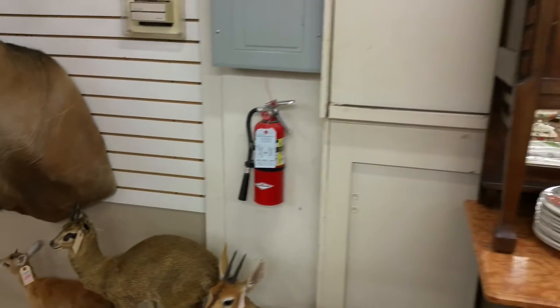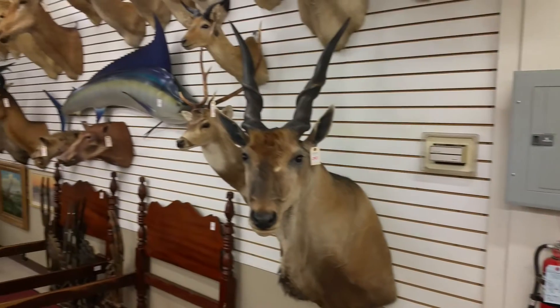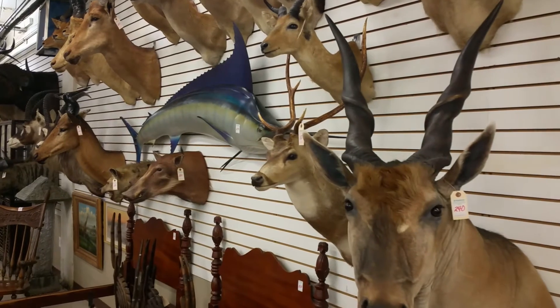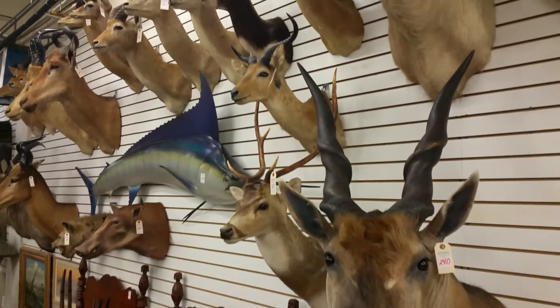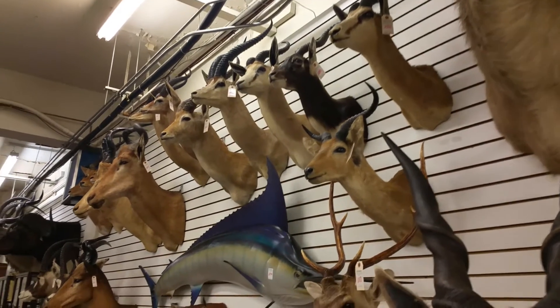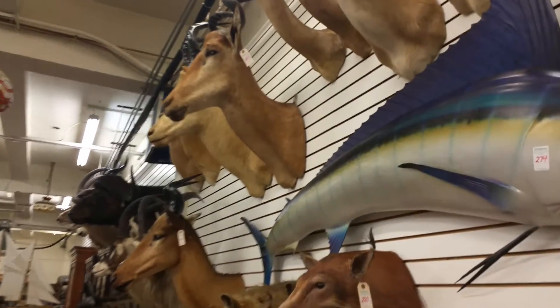Holy smokes, look up there! Is that a marlin? Oh my gosh, look at those antelope and whatever. Check it out, so cool. Wild boar, there it is.